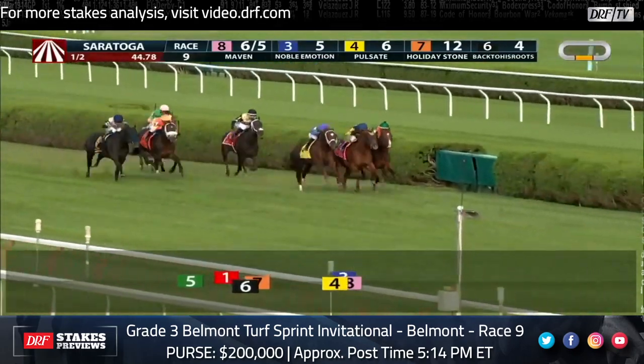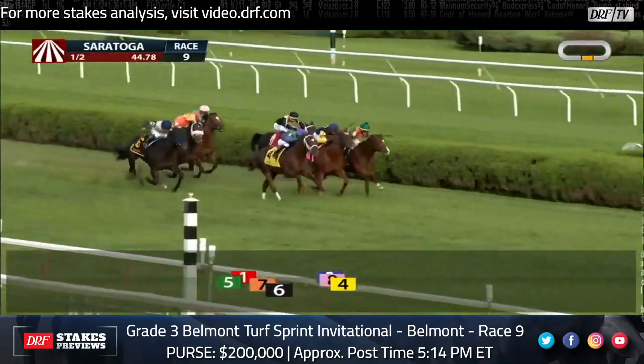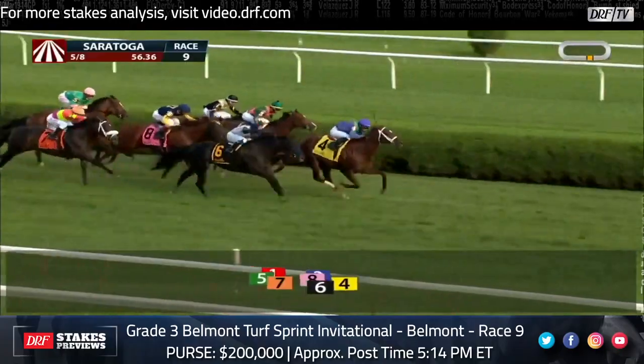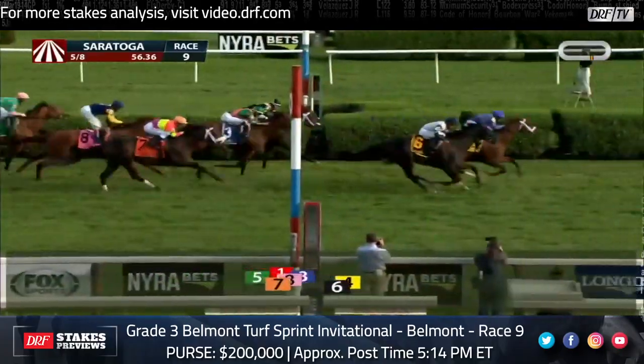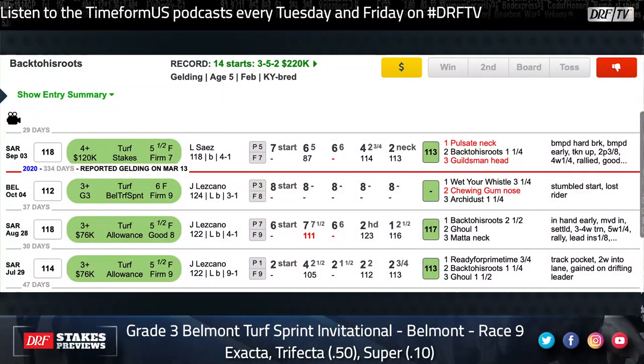He had all kinds of problems at the start of that race and was just flying at the end, and even had some trouble during the race as well — not just at the start. That race was, I believe, his first time as a gelding, and he showed some pretty good form. He'd run some decent races last year, and if he improves on those, he's going to look really strong in here. He was on the upswing coming into last year's Belmont Turf Sprint when he unfortunately stumbled at the start and lost the rider.